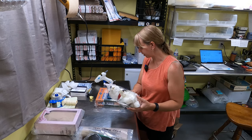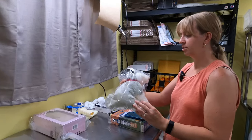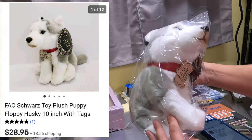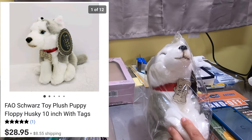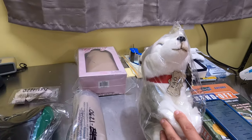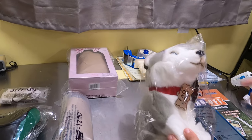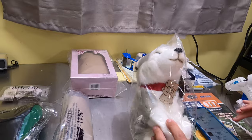FAO Schwarz Husky Plush stuffed animal sold for $28.95. It's going international to India, with $19 shipping on the dog stuffed animal.